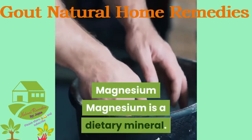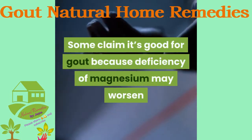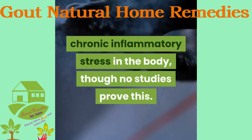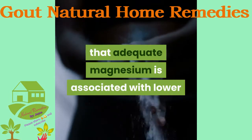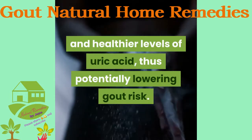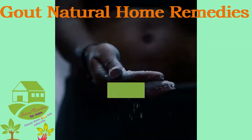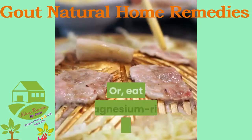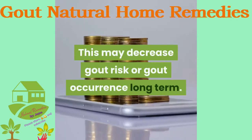Magnesium is a dietary mineral. Some claim it's good for gout because deficiency of magnesium may worsen chronic inflammatory stress in the body, though no studies prove this. Still, a 2015 study showed that adequate magnesium is associated with lower and healthier levels of uric acid, thus potentially lowering gout risk — though this applied to men but not women within the study. Try taking magnesium supplements or eating magnesium-rich foods daily, as this may decrease gout risk long term.